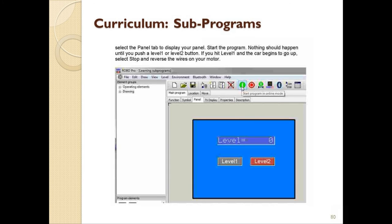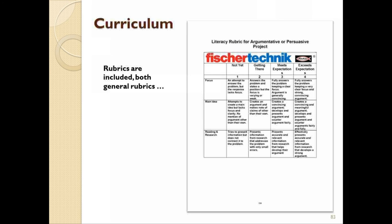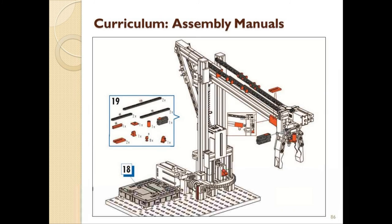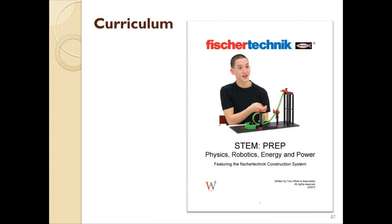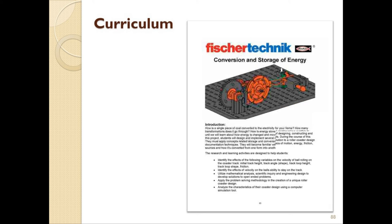There is also a section where all the rubrics are collected — both the general rubrics and the project theme rubrics. And finally, this is also followed by a section containing all those step-by-step assembly instructions that we mentioned. The STEM Prep curriculum will share the same structure, just with a focus on different subject areas.